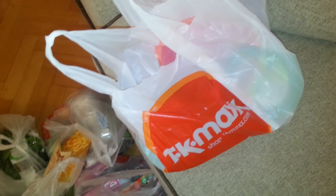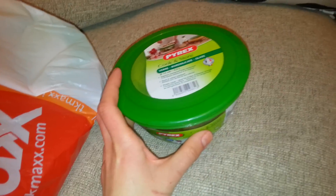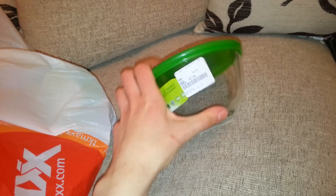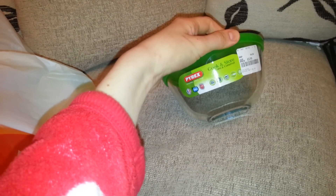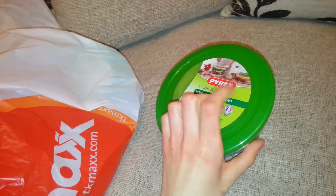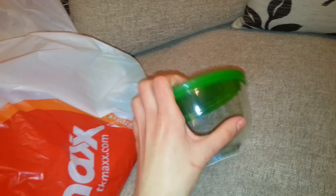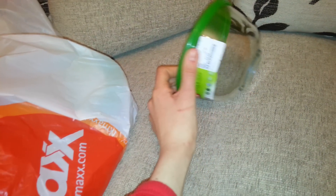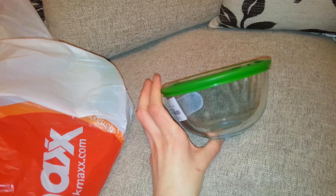Moving on to TK Maxx — I've got some good things in here. I picked up two of these — I've finally got one. I've been saying for a while that I really want to get the glass storage tabs. It's only £2.99 and I thought it was quite a good price — just for storing things in, instead of plastic. Obviously the lid is plastic, but the container isn't, and this is much better because I don't want to be doing with plastic.